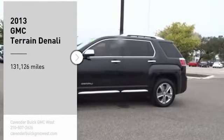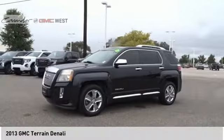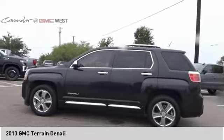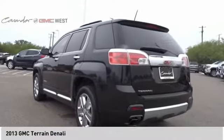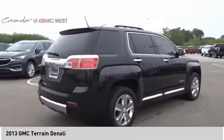We are pleased to show you the 2013 Terrain. The GMC Terrain combines the benefits of a crossover with the style and functionality of an SUV. Terrain offers uncompromised capability, a balanced stance, and a commanding view of the road, letting occupants enjoy a confident driving experience.